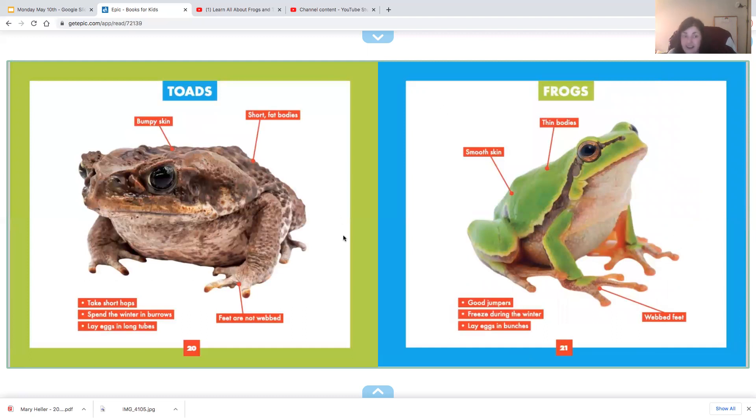If we look at these diagrams — most nonfiction books have a lot of diagrams with labels, which Miss Notos also taught us about. This is a diagram of a toad. It shows its bumpy skin, its short fat body, its non-webbed feet. They take short hops, spend the winter in burrows which are holes in the ground, and they lay eggs in long tubes.